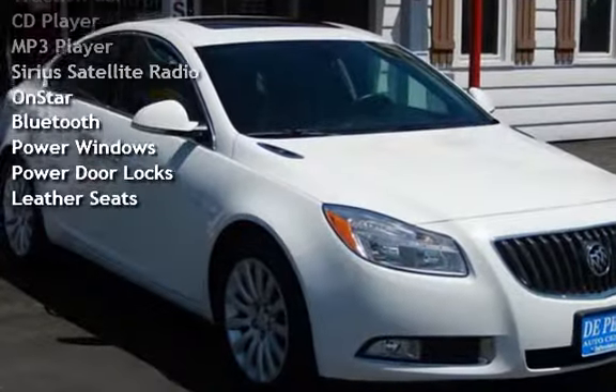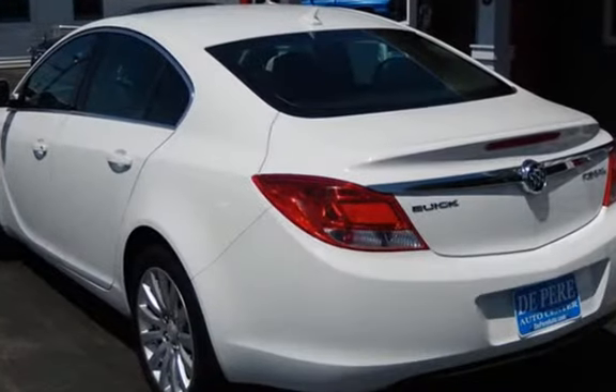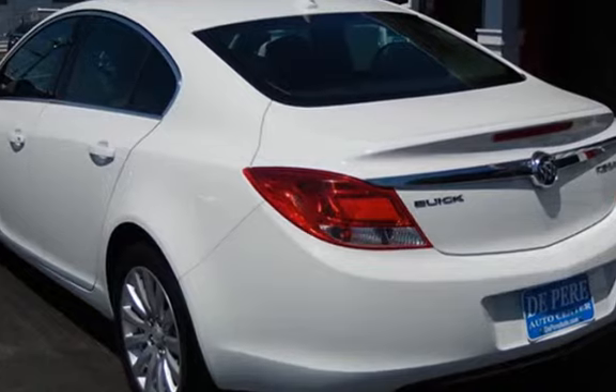Additional features include a CD Player, MP3 Player, Sirius Satellite Radio, OnStar, Bluetooth, Power Windows, Power Door Locks, and Leather Seats.